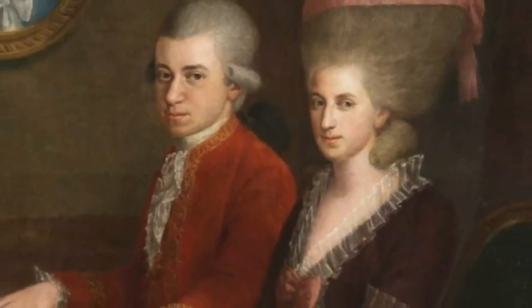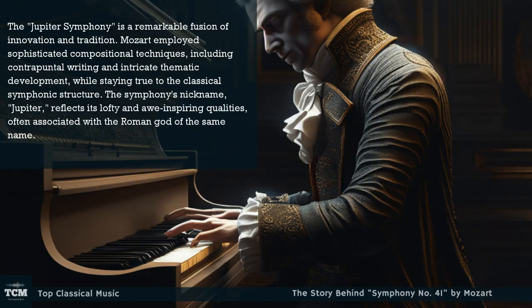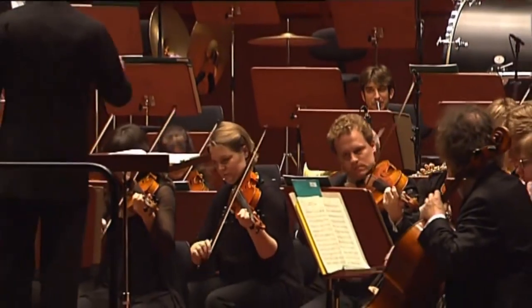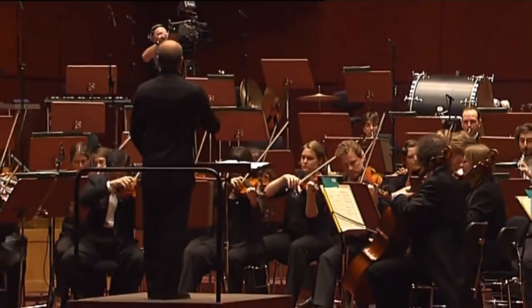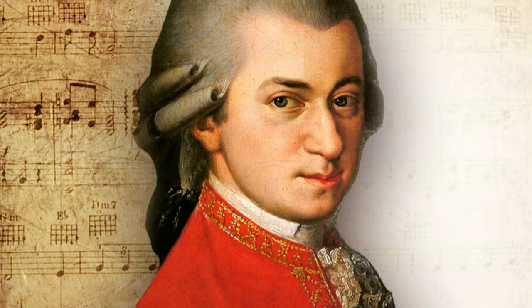The Jupiter Symphony is a remarkable fusion of innovation and tradition. Mozart employed sophisticated compositional techniques, including contrapuntal writing and intricate thematic development, while staying true to the classical symphonic structure. The symphony's nickname, Jupiter, reflects its lofty and awe-inspiring qualities, often associated with the Roman god of the same name.